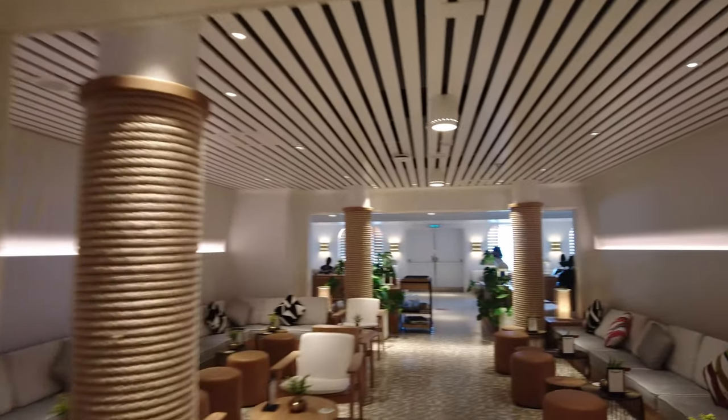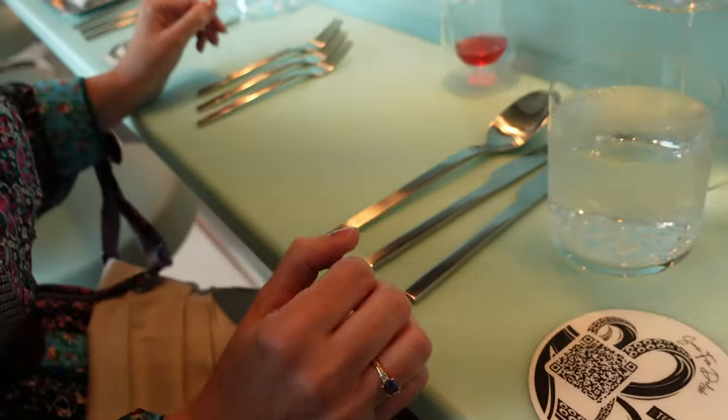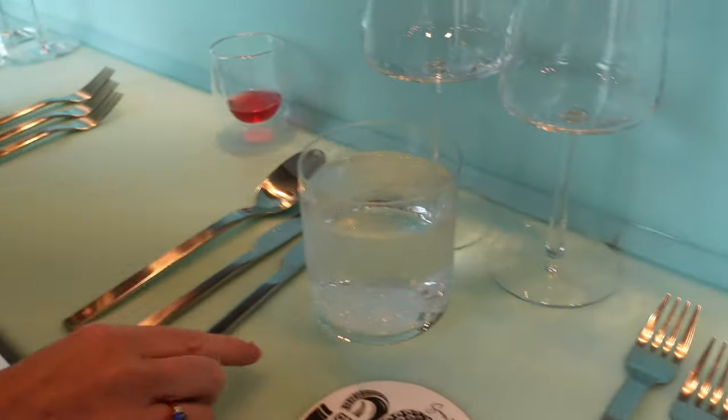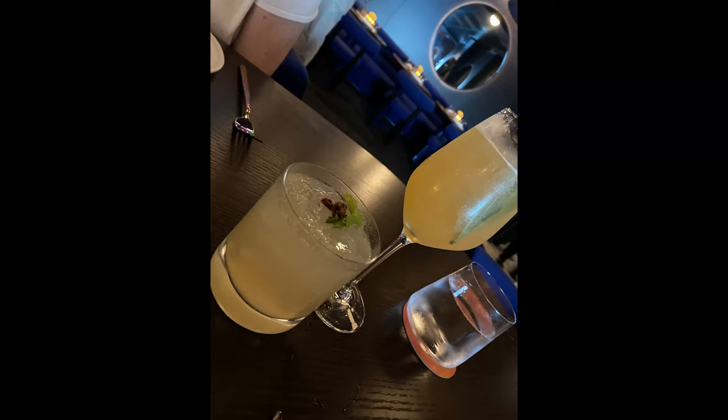Meaning the next time you check your bill you're in for a nasty shock, especially late at night. At least with the bar tab you know that shock is coming. Not every sailor on board Scarlet Lady we spoke to was impressed with the cost of the drinks. However, Virgin Voyages does not skimp on the measures — we saw bartenders free pouring spirits, and just one piña colada gave us a fuzzy buzz.